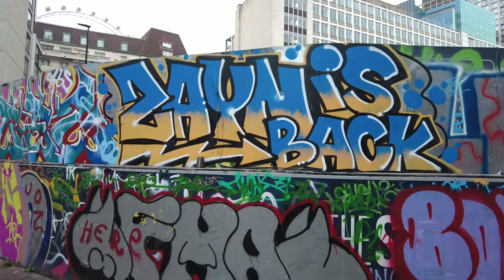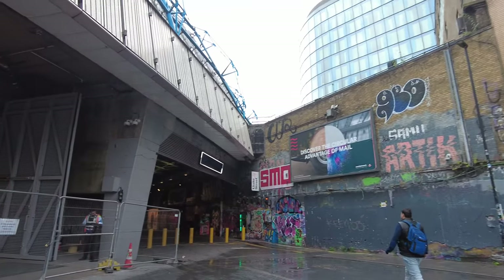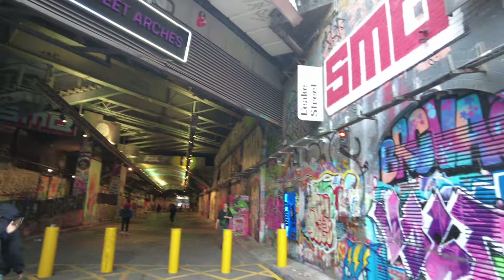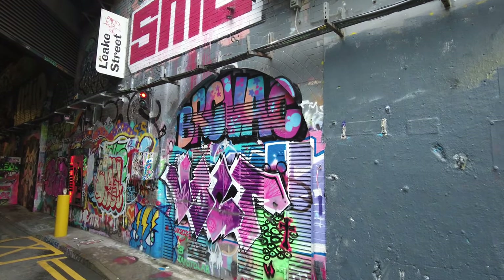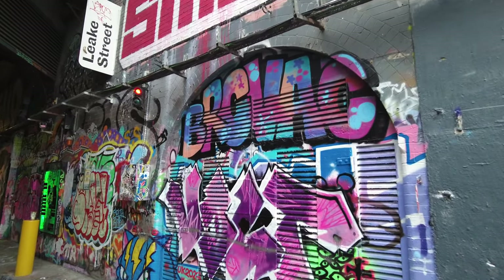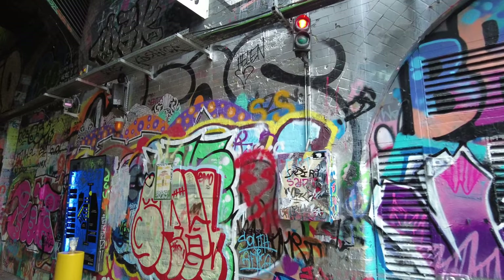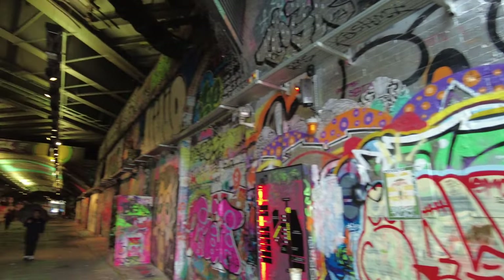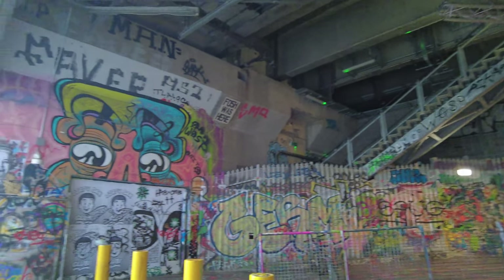This is a completely free attraction here in London and it's dry! The Banksy tunnel basically goes underneath Waterloo - so all the train tracks and stuff - it's proper cool. And it's always different; people come here and tag it, put all their wonderful artwork. Aaron, do you think Banksy's been down here? Banksy's definitely been down here.